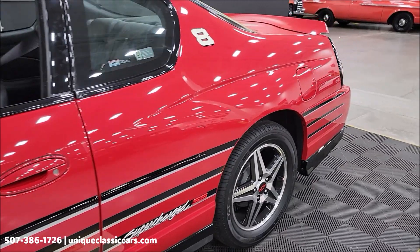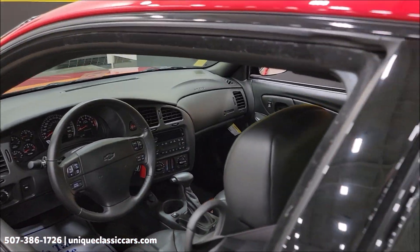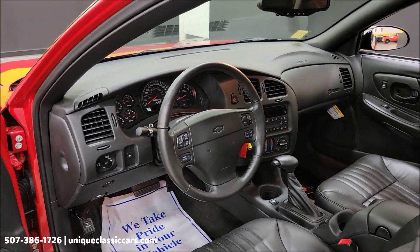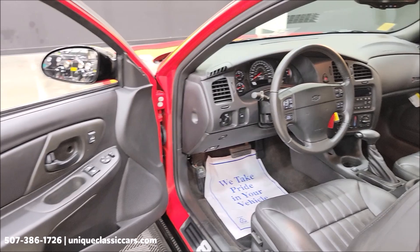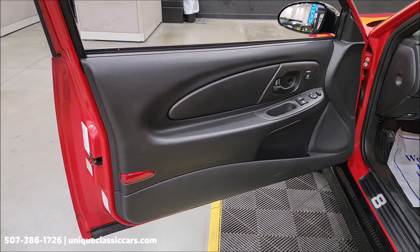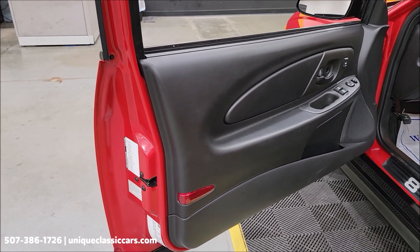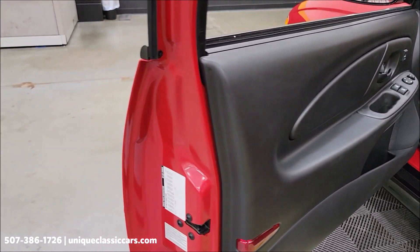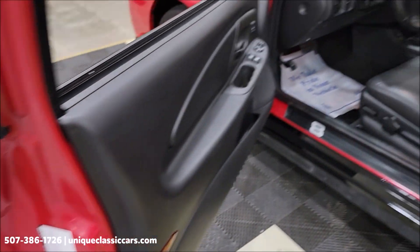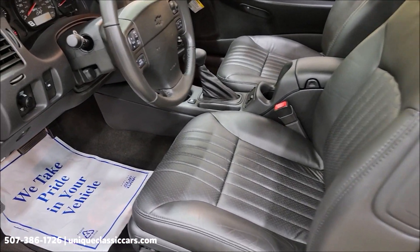Of course Dale's red and black color scheme, and of course the number eight. This particular car — if you look on the letter of authenticity — I believe it's number 1812 out of 2883 produced. You can see that on the letter of authenticity in the still pictures, along with the RPO codes showing exactly how it's equipped.